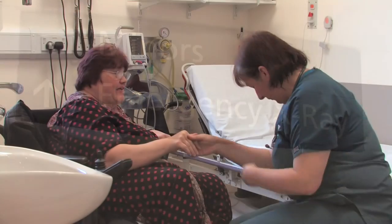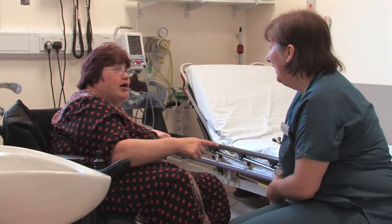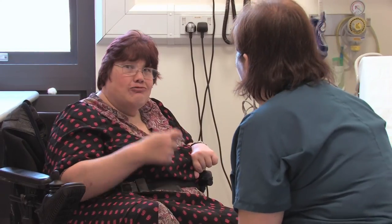The doctor will ask you or your carer some more questions. Once she has all the information and has examined you, the doctor will tell you what needs to happen next.